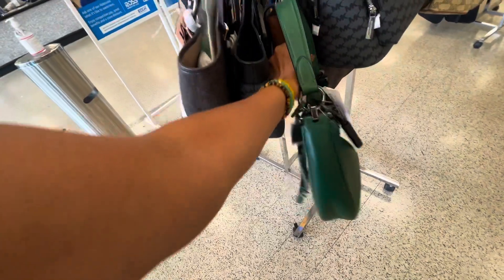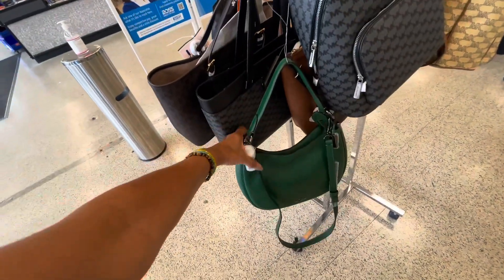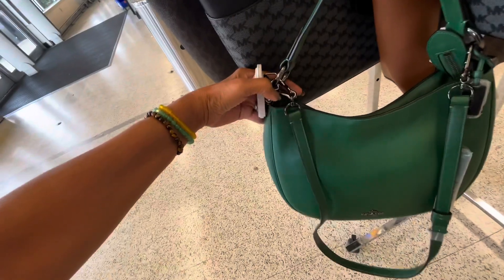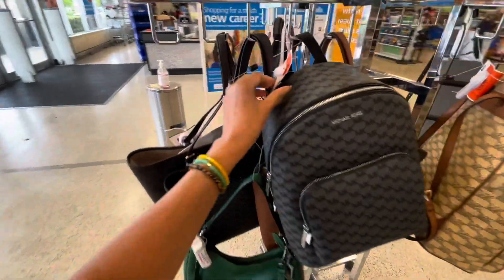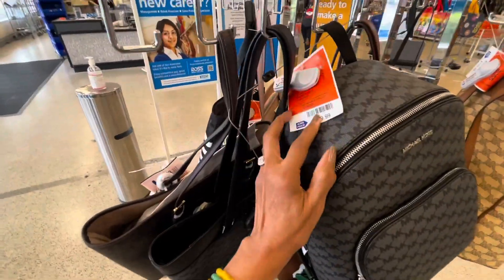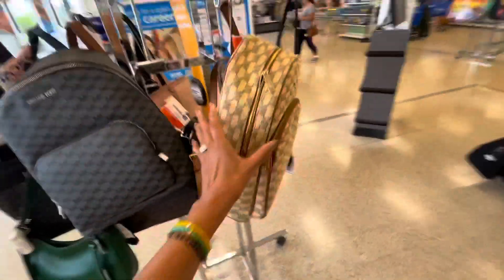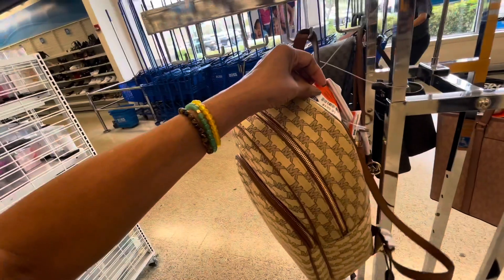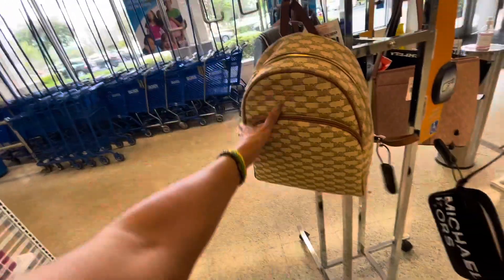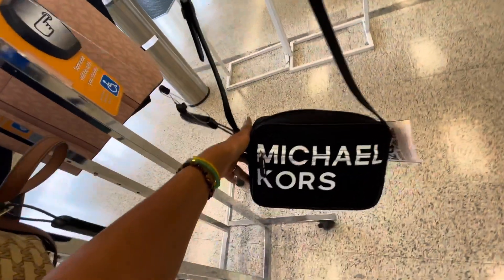Look how nice this is — it's green, a dark green with black hardware, top handle and shoulder strap. This is a Michael Kors backpack, $130. Another backpack here, this is nice too. This is Michael Kors and it's a canvas material.